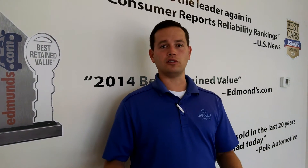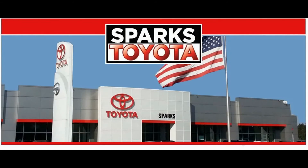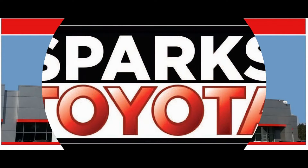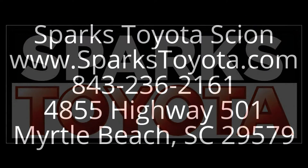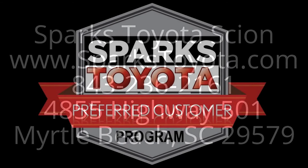Thanks again for your time. It was a pleasure going over this 2012 Chrysler 300 Limited with you. If you have any questions, please reach us at 843-236-2161, or as always, you can check us out at sparkstoyota.com.